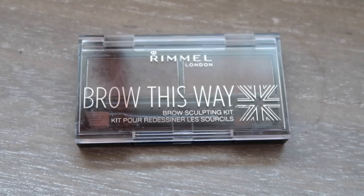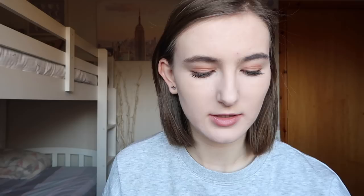Moving on to my brows, I'm taking my Room of London 'Brow This Way' eyebrow kit in 002 Medium Brown. I've only just started using it recently and it's just my favorite thing ever. I take the brush included with the kit and use the waxier product to shape my eyebrows first before filling them in. Then I take the other brush with the powdery product to give my eyebrows color and fill them in. You can see the difference — one brow is filled in and the other isn't. Brows are finished!